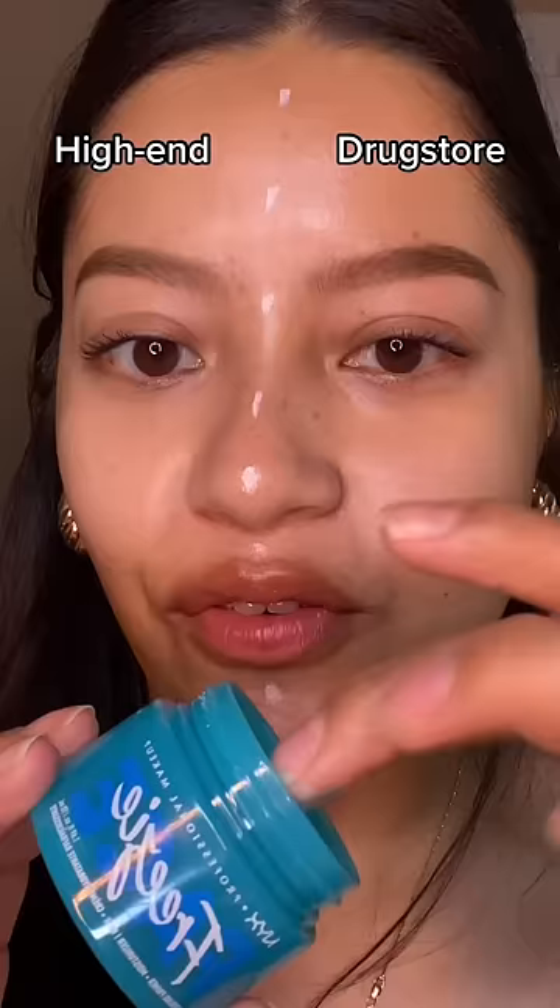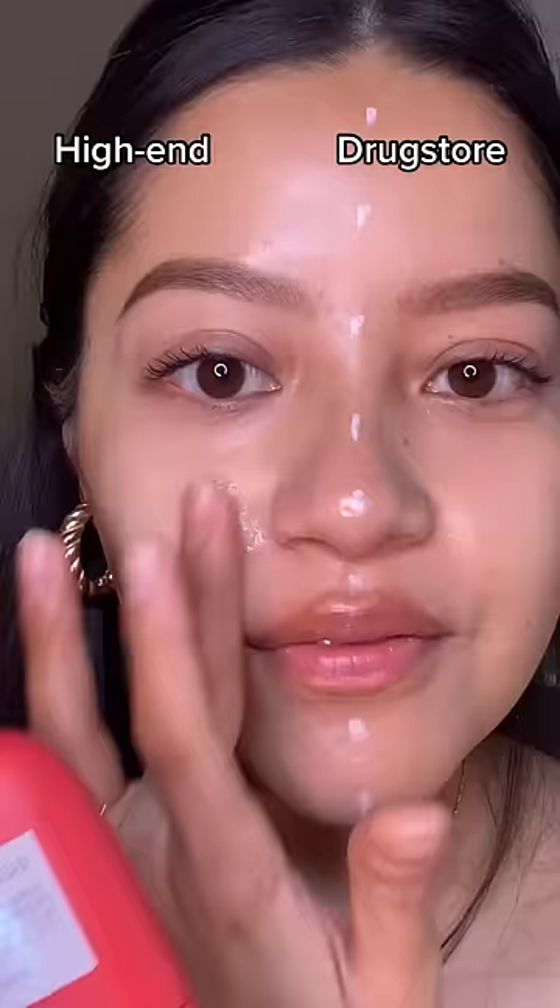On the drugstore side I'm using L'Oreal Brow Stylist Definer, and on the high-end side I'm using MAC Eyebrow Styler. I feel like the MAC side looks better.